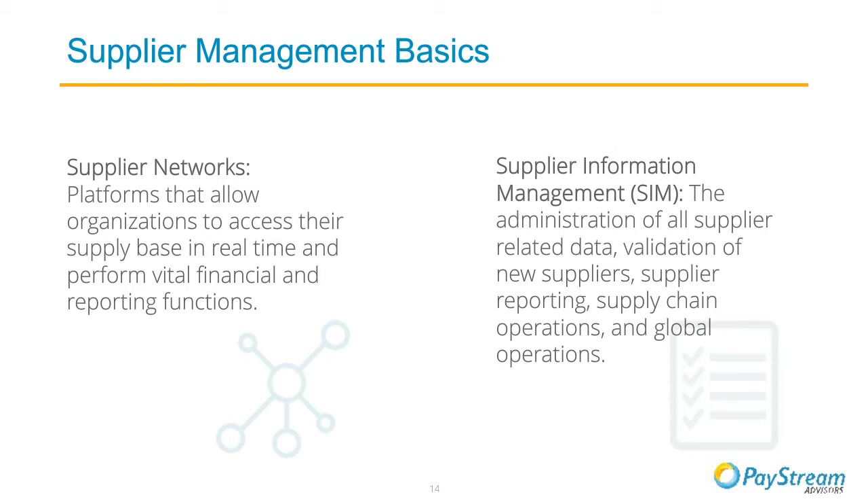We see these two tools as the most applicable and useful software tools a company could use when managing suppliers in their back office, especially when managing across multiple departments, because they offer a centralized platform for supplier data. Sometimes these tools are bundled together — such as a supplier network that has supplier information management components — or a supplier information management tool could be offered separately. A supplier network is a platform that allows organizations to access their supply base in real time and perform vital financial and reporting functions. If you're using an e-procurement tool, you probably have some version of a supplier network within that.